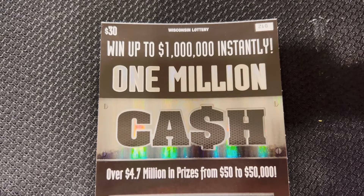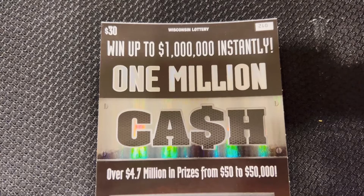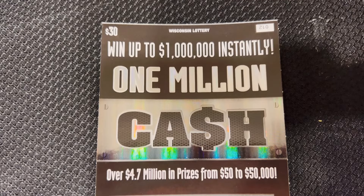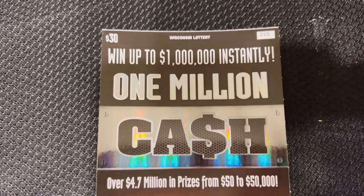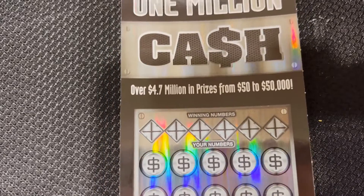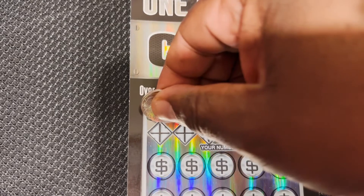This is a $30 lottery ticket for $1,000,000 cash. Match any of your numbers to the winning numbers. A star symbol means an automatic win. A two-time symbol doubles the corresponding prize. A five-time symbol means five times the corresponding prize. A ten-time symbol means ten times the corresponding prize.